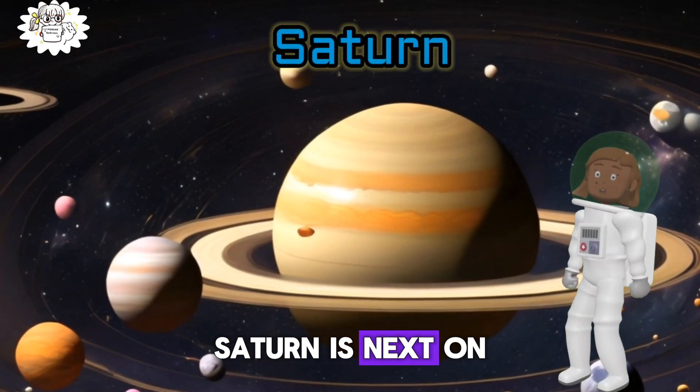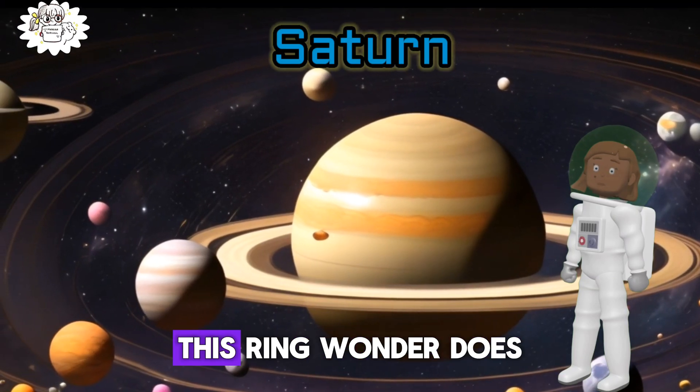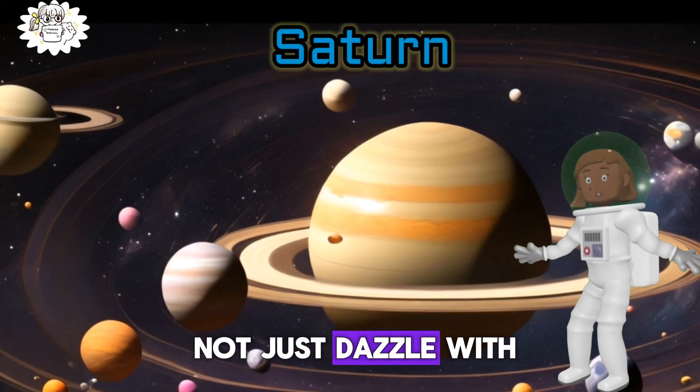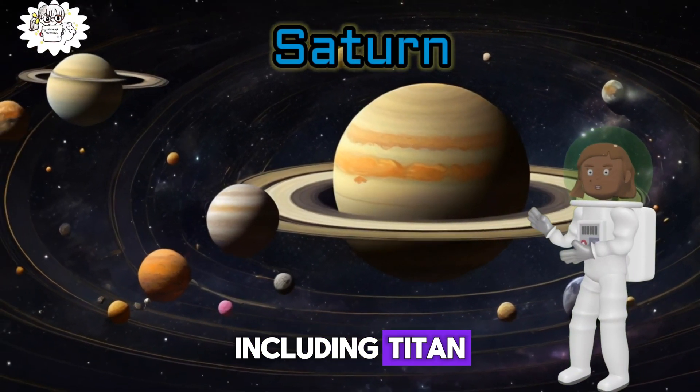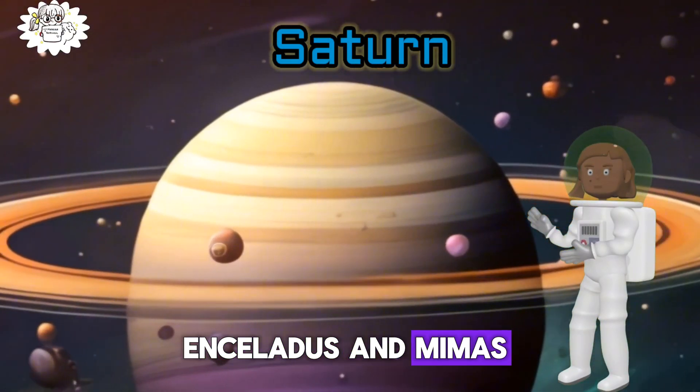Saturn is next on our cosmic tour. This ring wonder doesn't just dazzle with its rings — it has a whopping 83 moons, including Titan, Enceladus and Mimas.